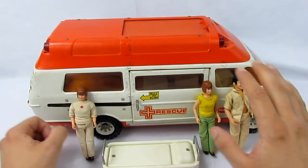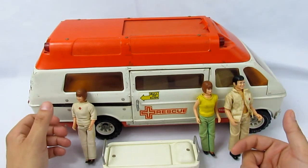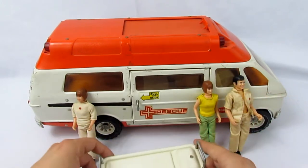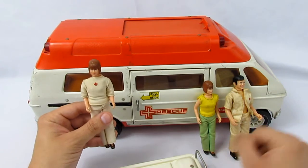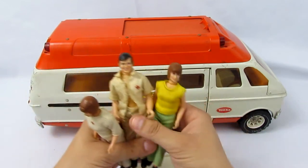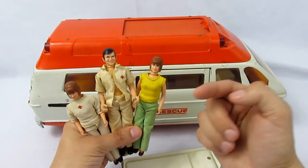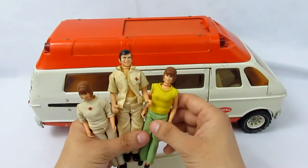It's definitely used and was definitely played with, but I thought it was really cool and wanted to share it because it had a lot of different little features that made it exciting to play with. It came with a gurney, one female doctor, one male doctor, and a patient. I've seen other sets with the exact same van but with two male characters and one female, and also different clothing combinations, though I'm not sure if that's accurate — I've seen it on eBay and around the web.